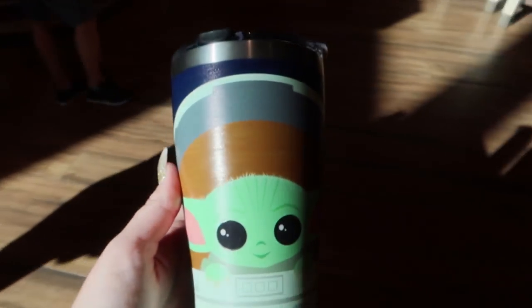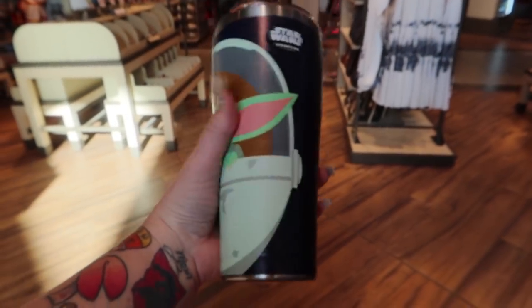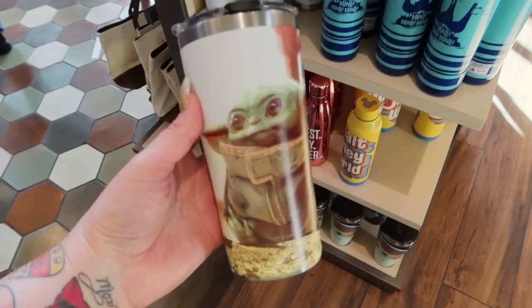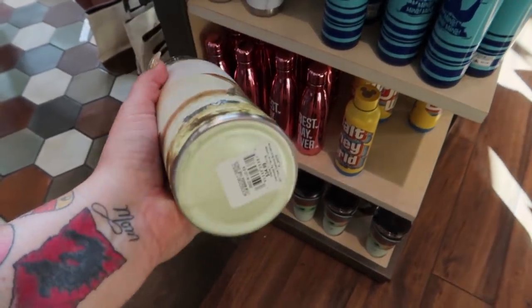$39.99 - we have the Child, Turf is tumbler from Star Wars. This one's smaller but it also says $34.99. I think it's cuter - it's Turf is too.